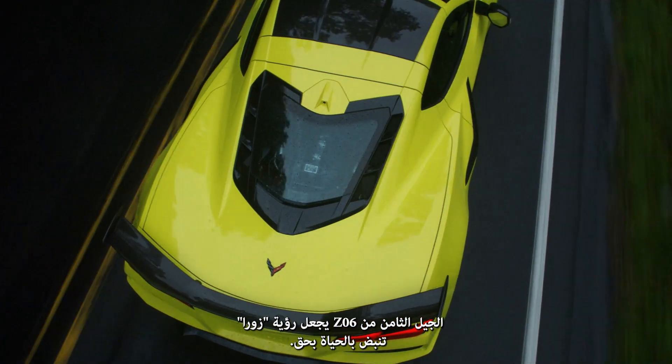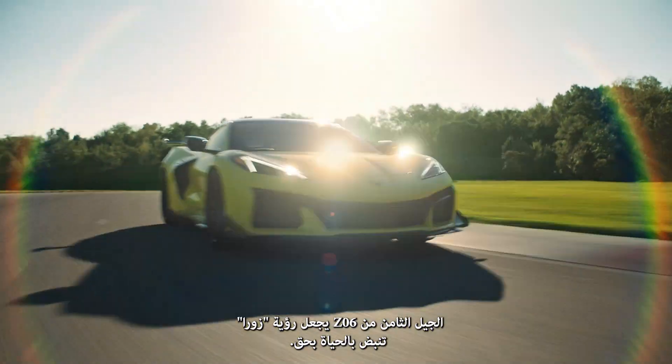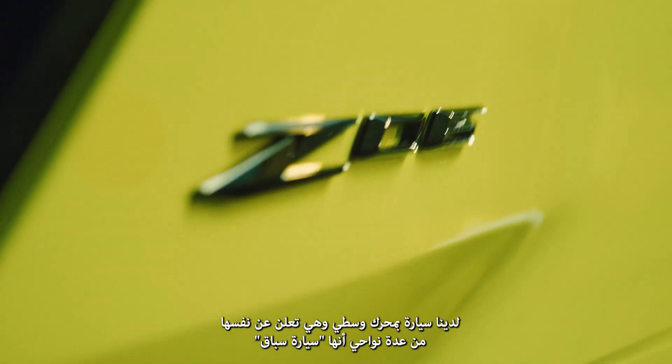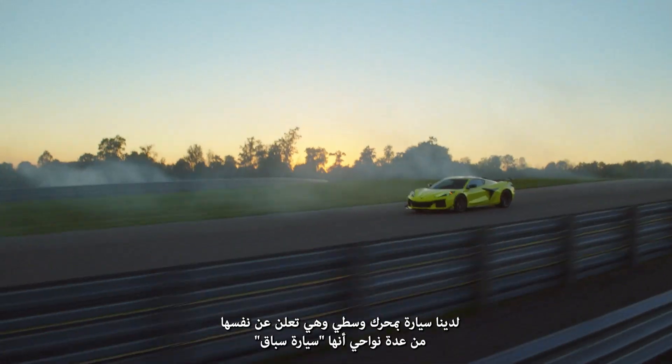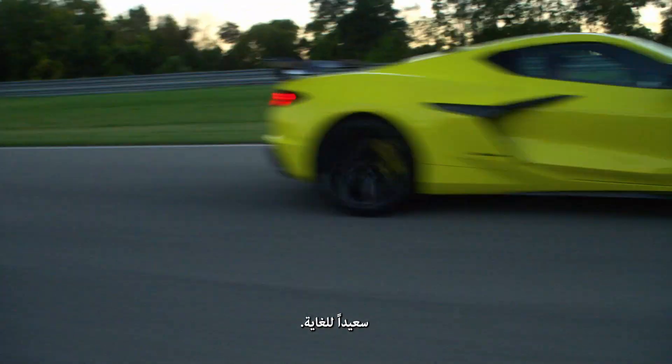The eighth-generation Z06 is truly bringing Zora's vision to life. We have a mid-engine car that, in some ways, just screams 'I'm a race car.' I think Zora would be extremely happy.